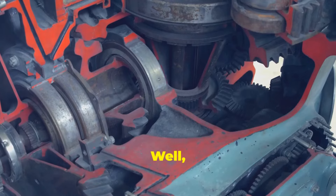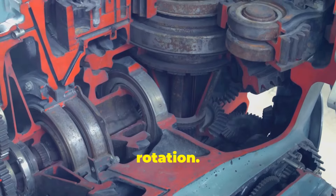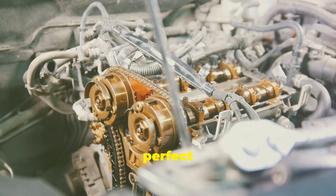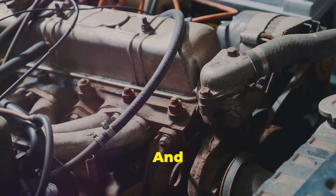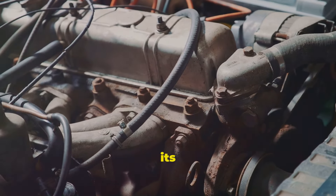They both sound important. Consider the crankshaft — the muscle, converting up and down motion into rotation. It's all about power and movement. The camshaft, however, is the brain, ensuring everything happens in perfect harmony. It coordinates the engine's timing. It's a delicate dance, but someone's got to do it, and the camshaft does it with precision and grace, making sure your engine performs at its best.